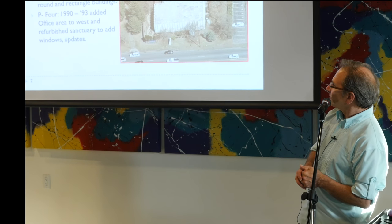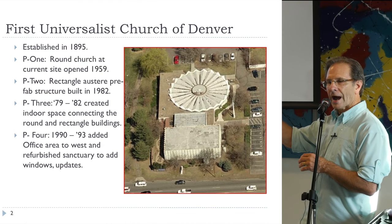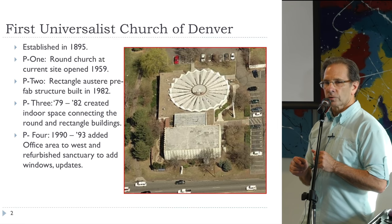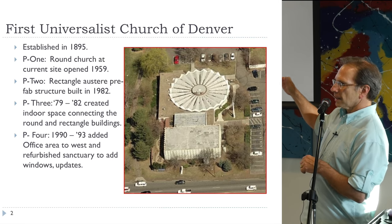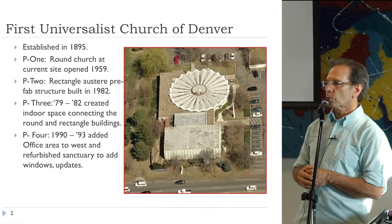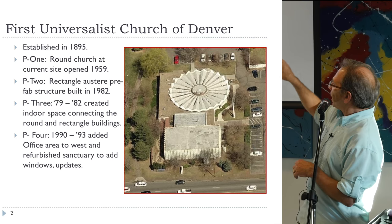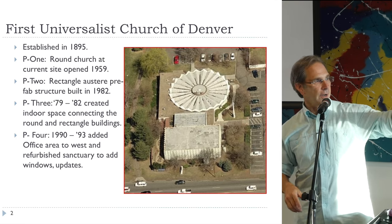Phase three in '79 to '80 created an indoor space. At that time, you walked outdoors to get from the circle building to the rectangle building. And the rectangle building had no windows. In the '79 to '82 timeframe, the two buildings were connected by the space we now call Friendship Hall. Phase four in 1990 to '93 added more offices to the west, expanded the central area, and finally added some windows in this building.